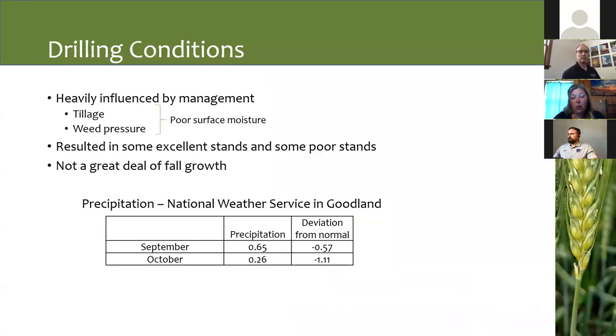Let's do a quick overview of everything that Mother Nature has thrown at our wheat this year. We had some dicey drilling conditions — moisture was really the driving factor on what kind of stands we got this last fall. Part of that was influenced by tillage, part by last year's weed pressure. Good moisture made wheat come up pretty quickly; if we were lacking moisture, some of that wheat sat there and waited quite a while before coming up. We didn't have a lot of fall growth. Looking at National Weather Service data from Goodland, over September and October we were over an inch and a half below normal.